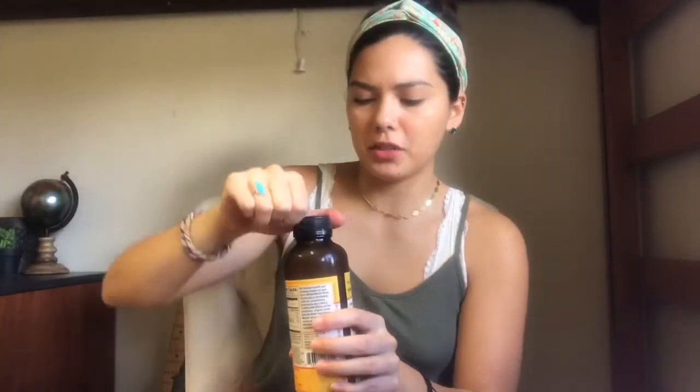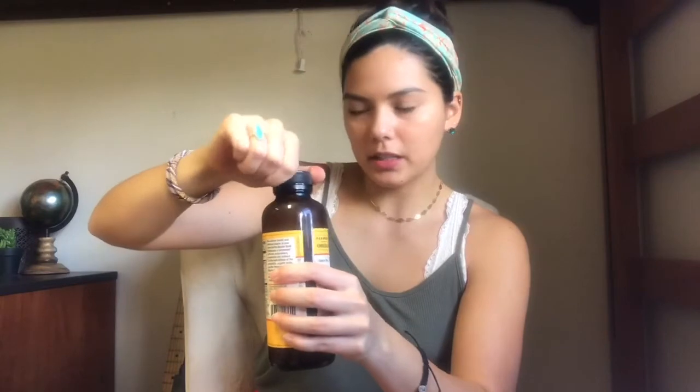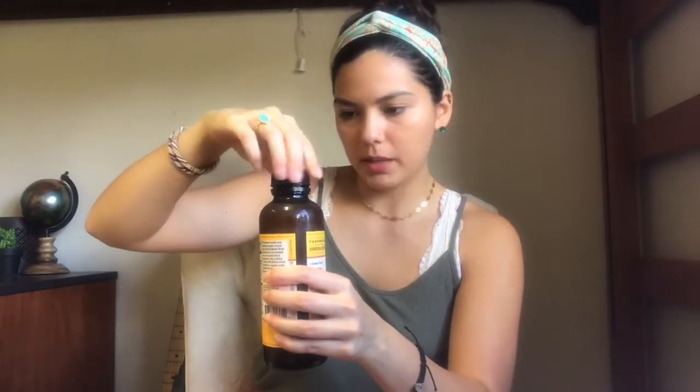I haven't tried them yet — let's try the mango coconut. Oh my gosh, these are so much better than the big easy kombuchas. If you have any other kombucha suggestions or brands, let me know, because I've been on the search for a good one. What I like to do with kombucha is drink at least 10 sips of it in the morning — just get all those probiotics in your body.